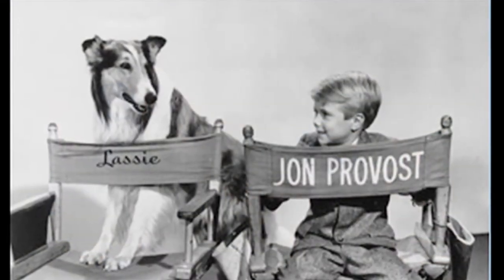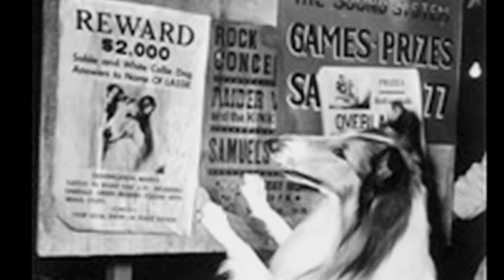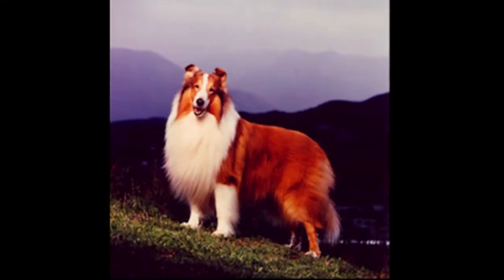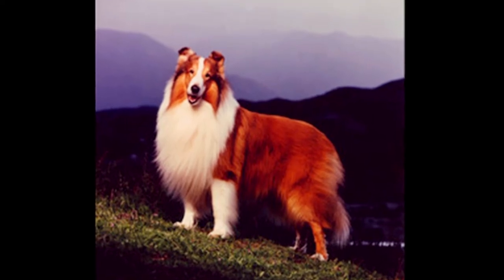Lassie began her career as the main character in a short story in the Saturday Evening Post in 1938. A novel was published in 1940. The first Lassie movie hit theaters in 1943. A radio show started in 1946, and the television show we all remember began in 1954 and ran for 19 seasons.